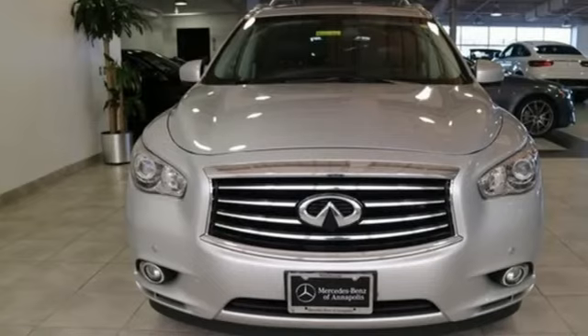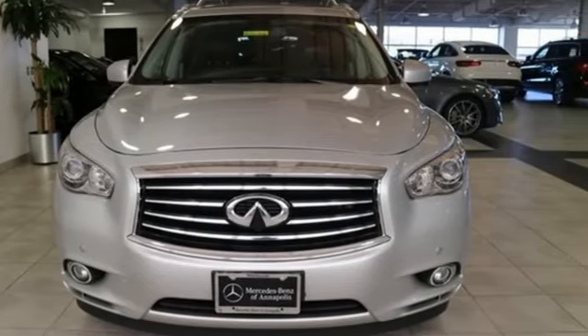For a distinctive life, you need a distinctive vehicle. Infiniti. You need to drive it to believe it. See it for yourself today.